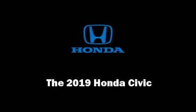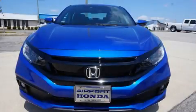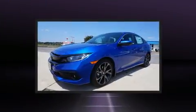Get excited about the 2019 Honda Civic. This four-door, five-passenger sedan will allow you to take command of the road with confidence.